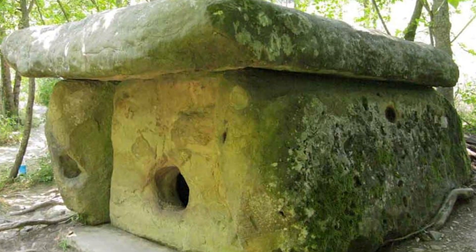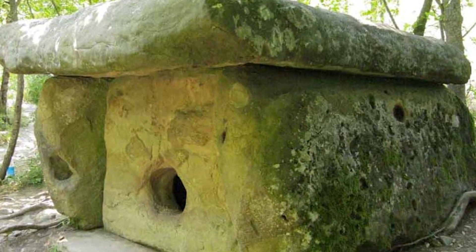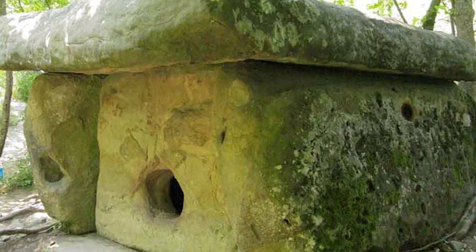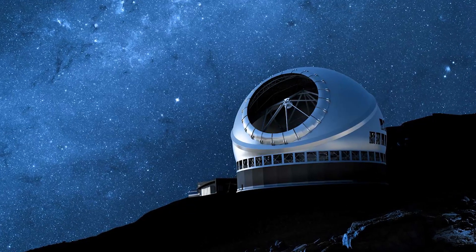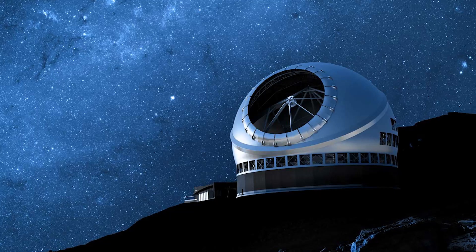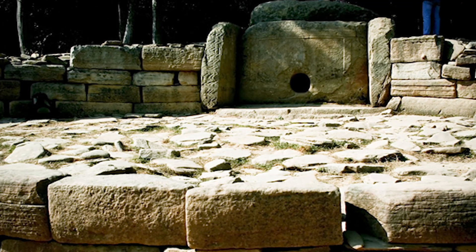Despite the Dolmens' mysterious origins, some researchers have proposed theories about their purpose. Some believe the Dolmens were used as tombs, while others think they may have had religious or astronomical significance. There is also evidence suggesting they were used for astronomical observations, as some are aligned with the rising or setting sun at specific times of the year. What do you think was the purpose of these Dolmens, and why do you think they were built with such precision?